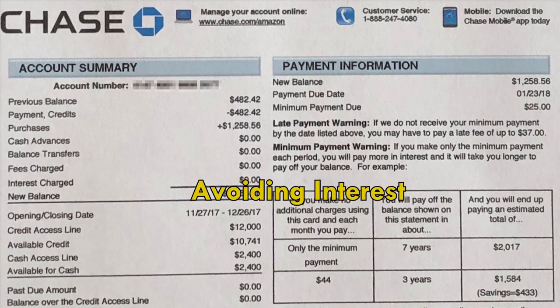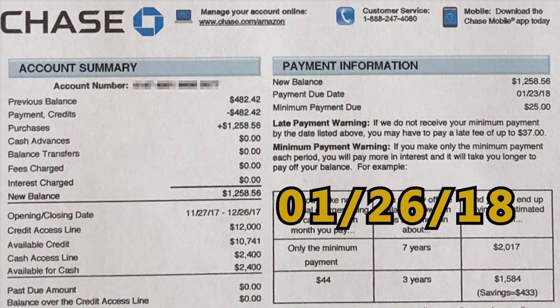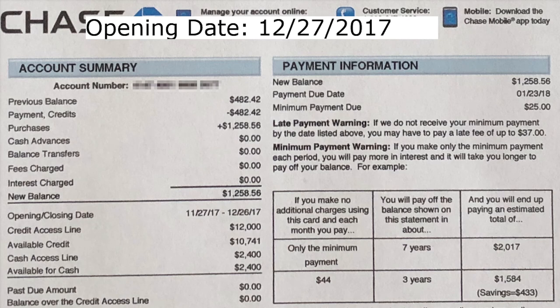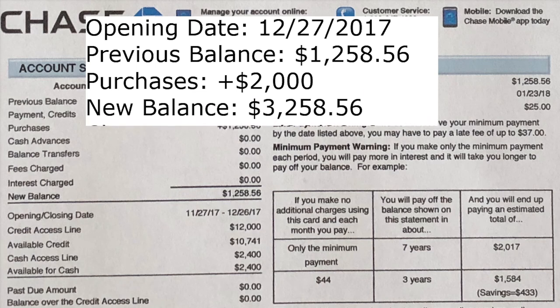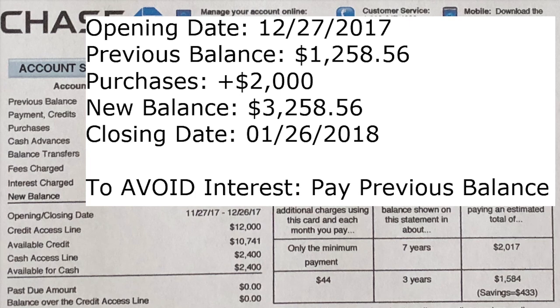Now that I taught you how to avoid a late fee, let's talk about how to avoid interest. The next closing date is January 26, 2018, so by that time all you need to do is pay off $1,258.56 — not including purchases you'll make from December 26, 2017 to January 26, 2018. Let's say you spent $2,000 on your credit card; your new balance would be $3,258.56. All you have to do is pay off that previous statement balance. So on January 26, 2018, just pay off $1,258.56 and you won't have any interest added. That means the following month, February 26, 2018, you just have to make sure you pay off $2,000, not including your future purchases.